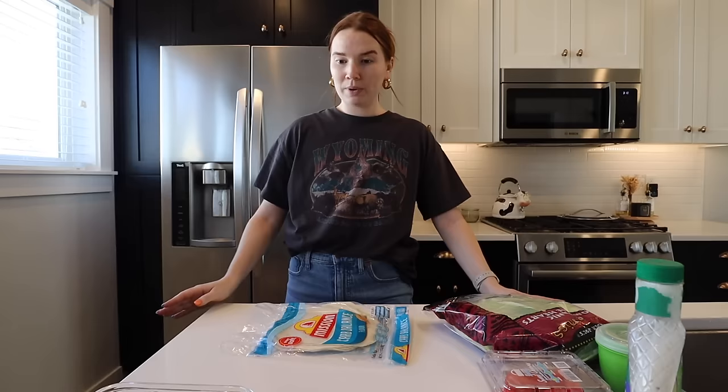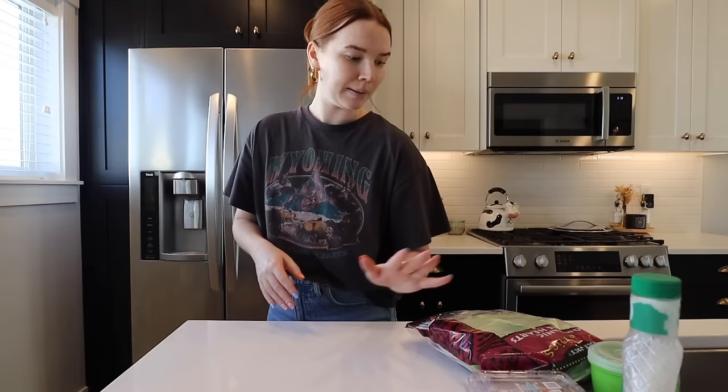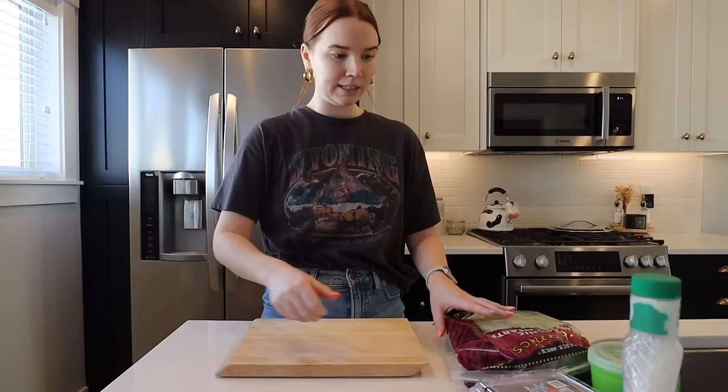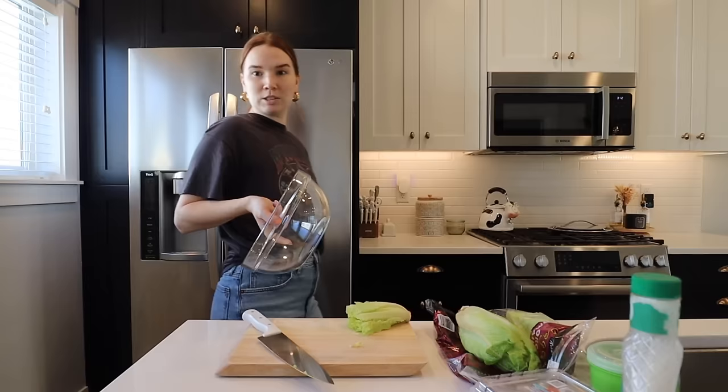I've had a productive day — ran errands, took the recycling, walked the dogs, and did a little power walk. It's 55-56 degrees and sunny, the nicest it's been in a while. Now I'm making lunch. There's a lot of leftover breaded chicken from last night, so I'm going to do a chicken Caesar wrap — chop some romaine, chop the chicken, mix everything in a bowl, and stuff it into a tortilla.